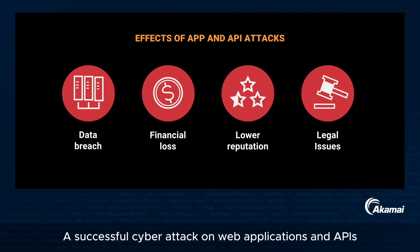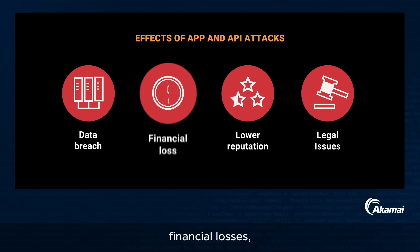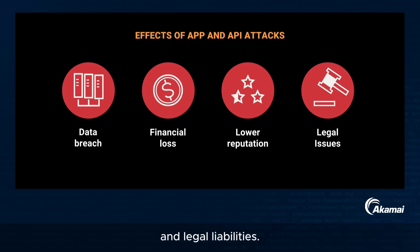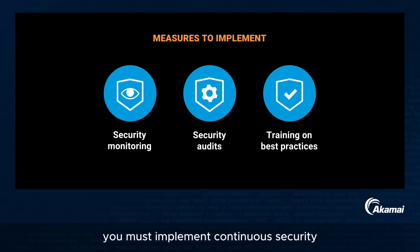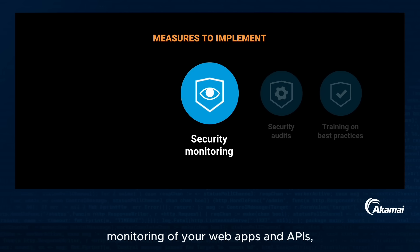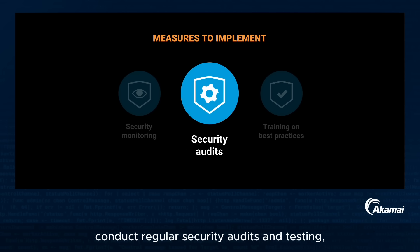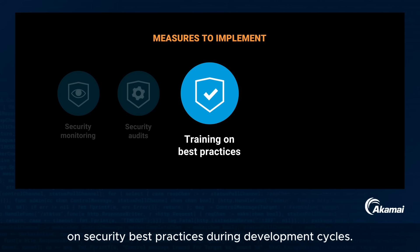A successful cyber attack on web applications and APIs can lead to data breaches, financial losses, reputational damage, and legal liabilities. To establish a strong security posture, you must implement continuous security monitoring of your web apps and APIs, conduct regular security audits and testing, and train your developers on security best practices during development cycles.